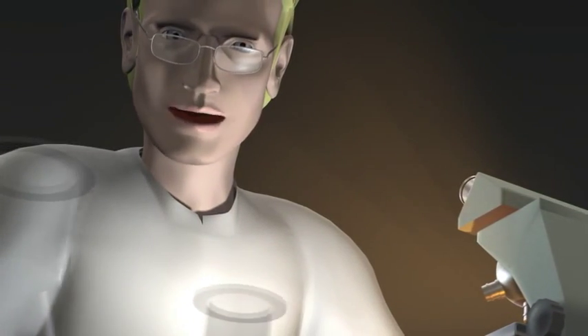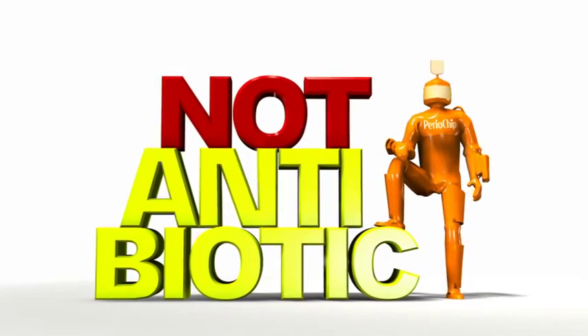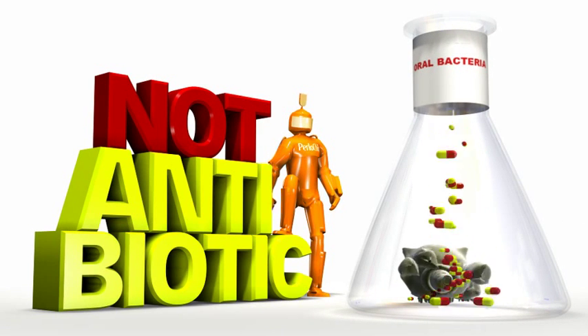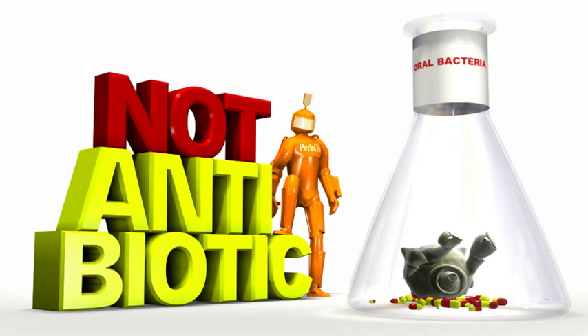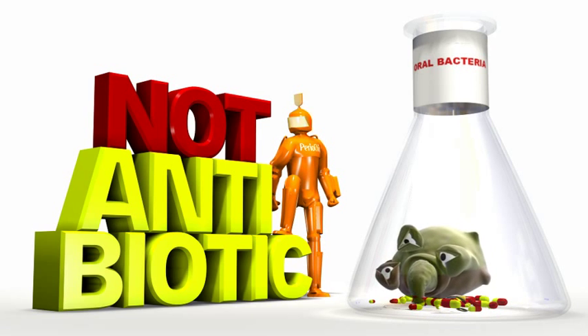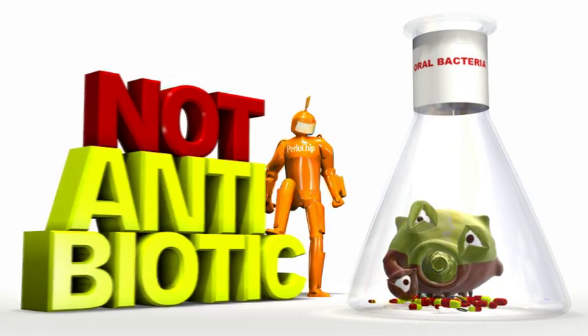Periochip is a safe drug. Periochip is not an antibiotic, which means that the risk for developing bacterial strains that are resistant to future antibiotic treatment is rare, as is the risk for the overgrowth of opportunistic organisms such as Candida albicans.